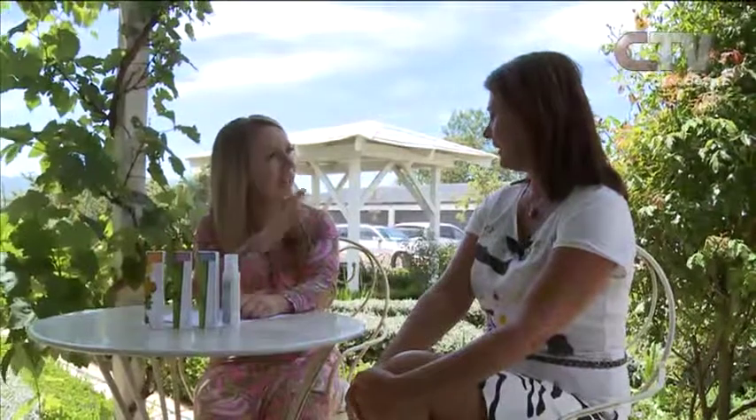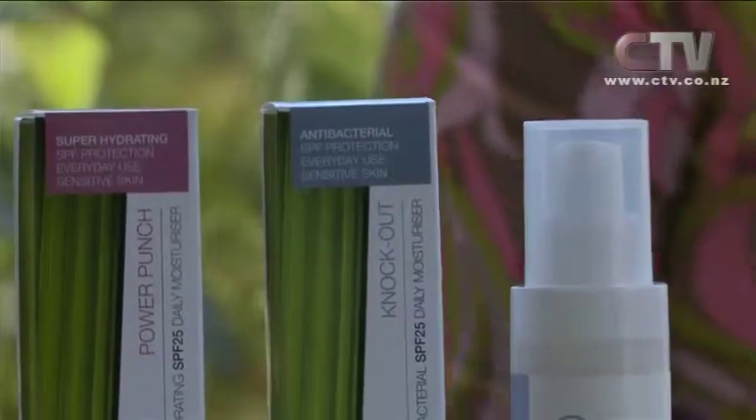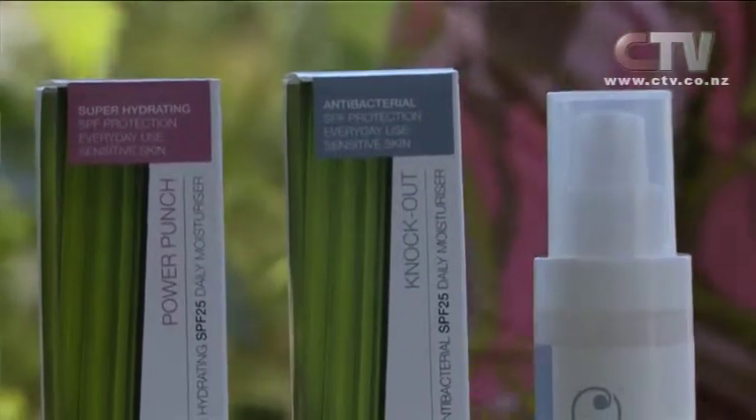Foundation alone doesn't protect you from the sun — the sun just penetrates straight through it. You're only putting your foundation on in a light layer, so even if it does have sun protection in there, you're not getting the full benefit. So underneath your foundation, put on an SPF — at least an SPF 25 moisturiser. This blue product here is called Knockout — that's our matte finish one. You put it on and it's a beautiful matte finish. You apply your makeup and it doesn't slide off your face and you don't end up with a shiny dial.